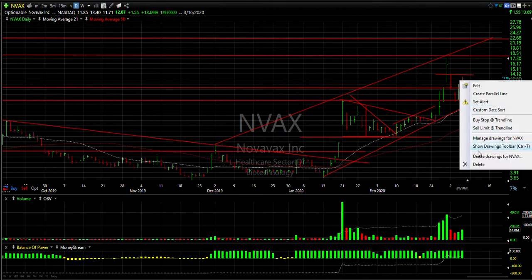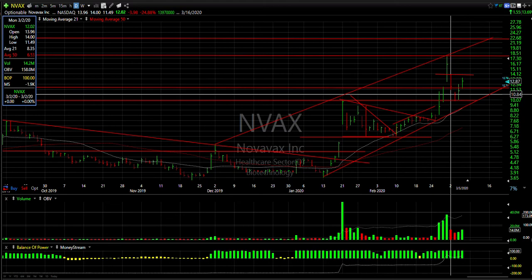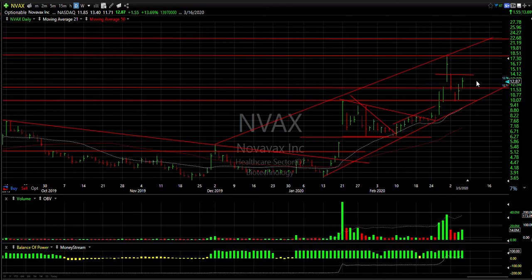NVAX — another viral-fire stock. Not a swing, maybe it should be. If it does get back above last week's high of 14 — that's actually Monday's high — we could see the stock at 16 or even 18 again.